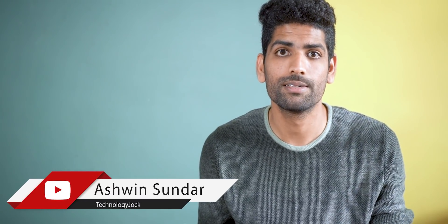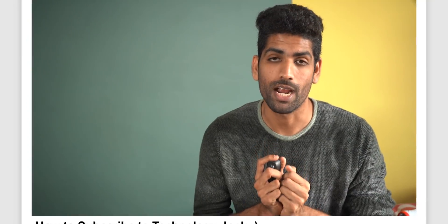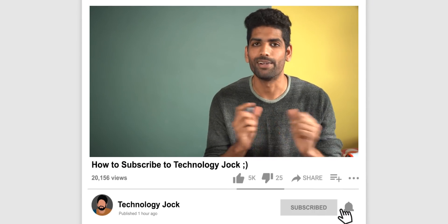Airbuds sounds much better, right? Let's stop comparing names and start comparing the features as soon as you subscribe to the channel and hit the bell icon. I'd really appreciate it.